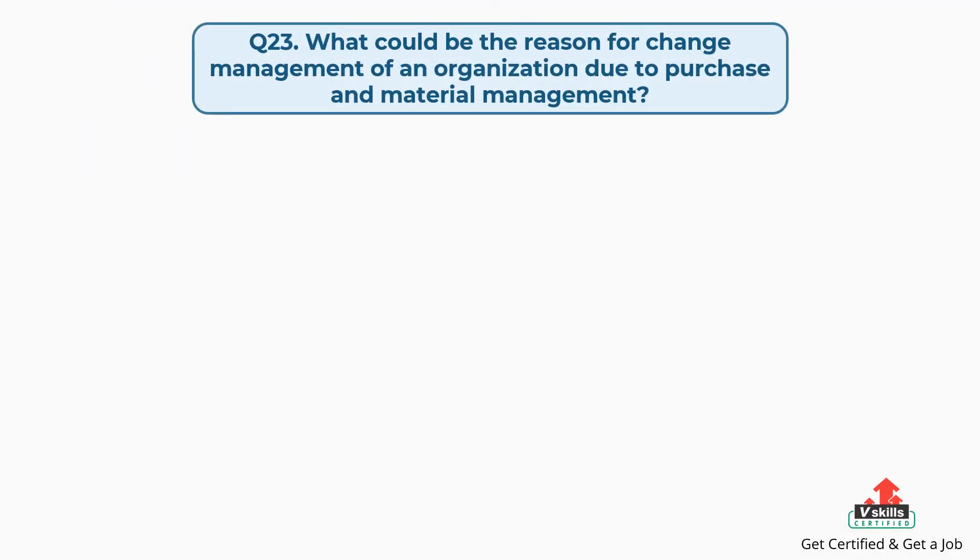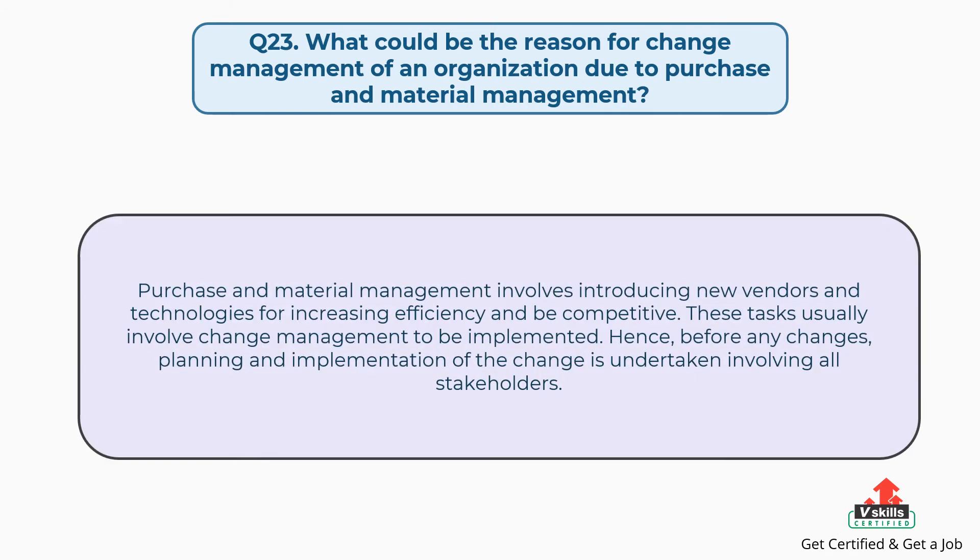Question number twenty-three: what could be the reason for change management of an organization due to purchase and material management? The answer is: purchase and material management involves introducing new vendors and technologies for increasing efficiency and being competitive. These tasks usually involve change management to be implemented. Hence, before any changes, planning and implementation of the change is undertaken involving all stakeholders.